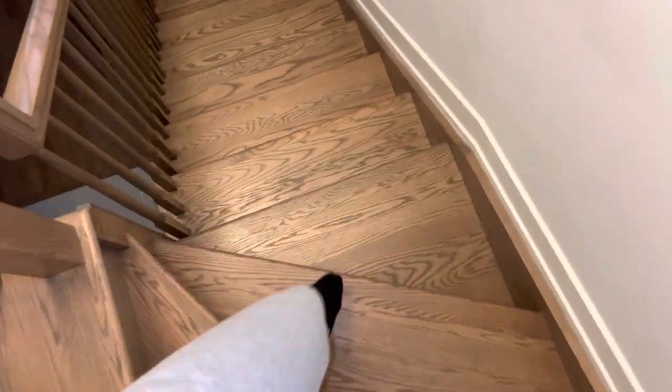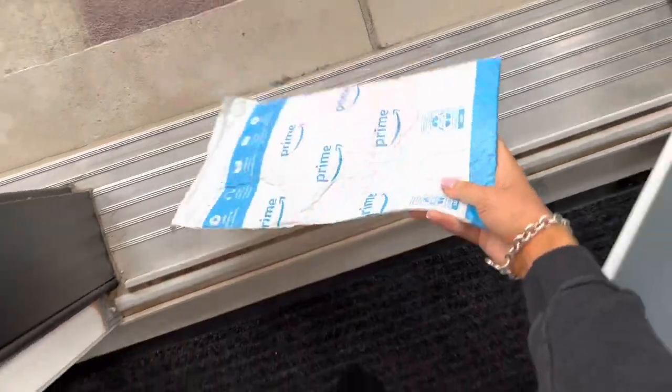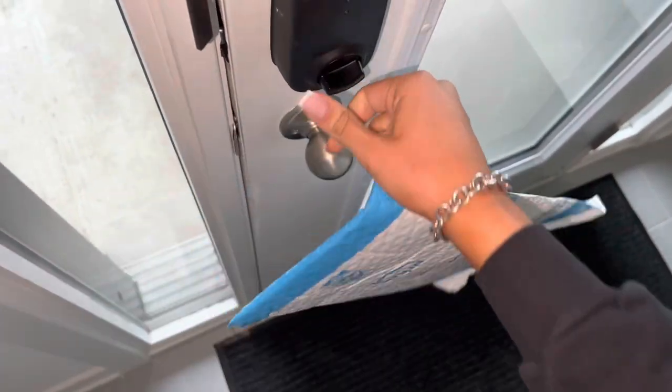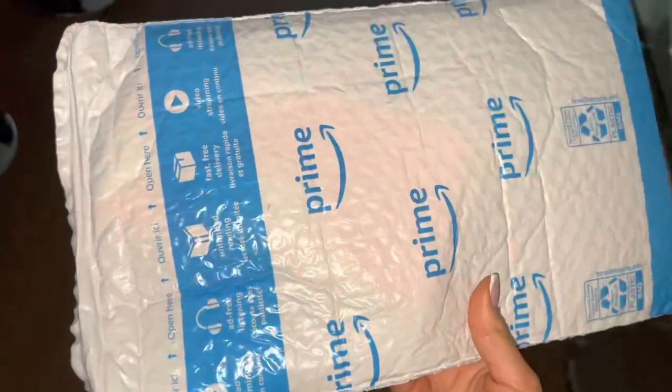Alright, you guys, I just got a package from Amazon so I'm gonna go get it and I want to show you guys what I got. It's nothing special but I'm excited to show you. So yeah, I got a package from Amazon and I'll show you guys what I got.